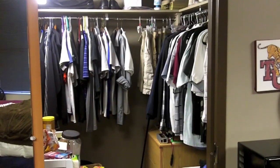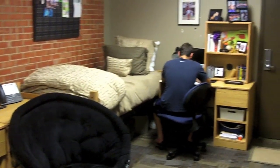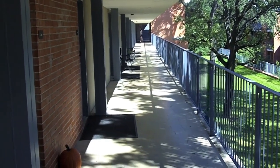The rooms include a walk-in closet, two beds, two desks, two side tables, and a micro fridge. Miller also has private balconies in the back of each room and outdoor walkways that lead you into the room.